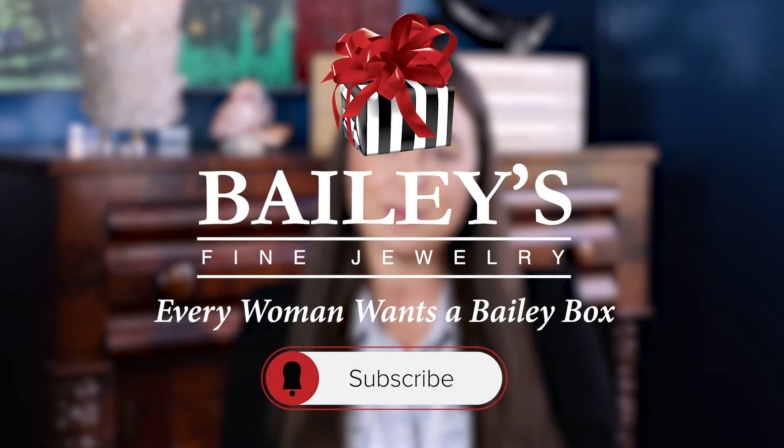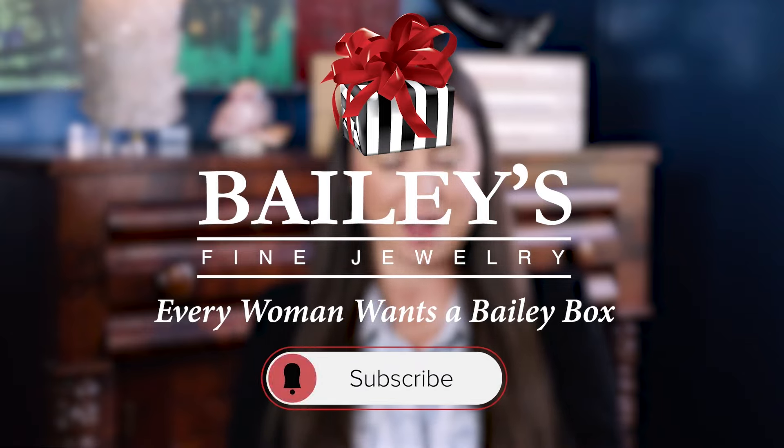If you are looking for the perfect necklace or need advice on building your jewelry wardrobe, we would love to help. Leave us a comment, reach out to us on social media, or visit us in stores. Thanks for watching, and be sure to like, comment, and subscribe below!